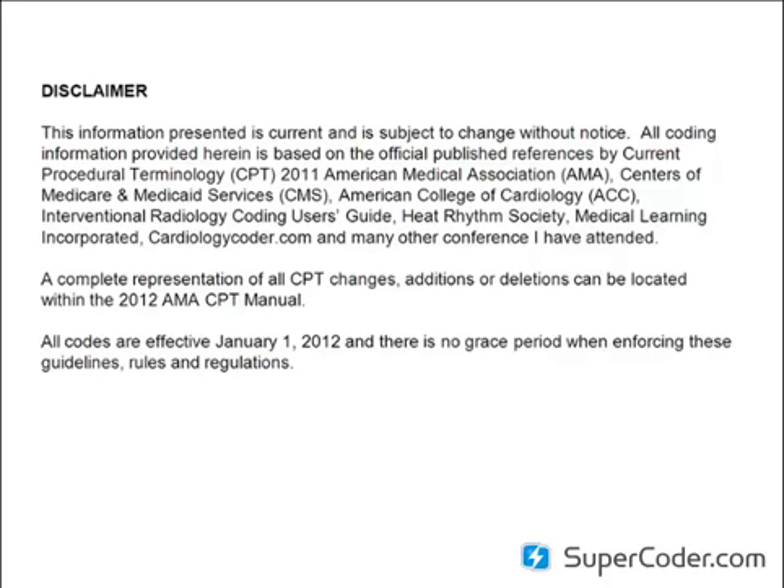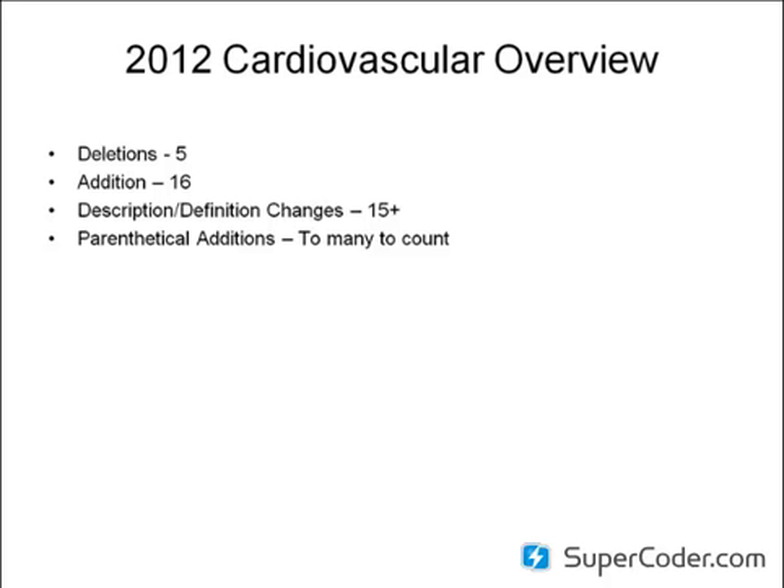The overview: there have been about five deletions, 16 additions, and 15 plus description and definition changes. When we get to those, I'm not going to go word for word, CPT from CPT — I'm not going to go over every single description definition change. But it is highly recommended that you review all your cardiology CPT codes, because this year is a huge change. And there's also a ton of parenthetical additions, which I've put on the back of this conference to give you a little hint of some reference guides to go back to.